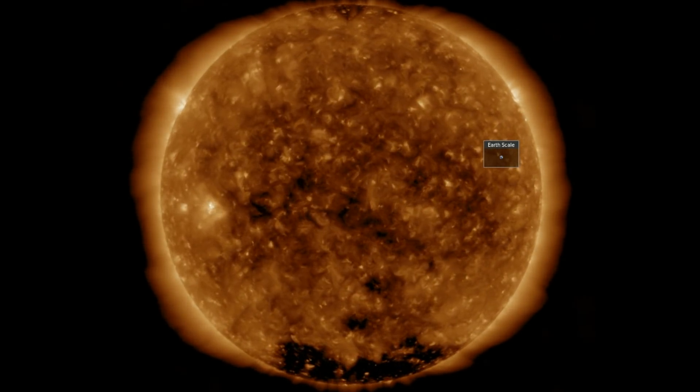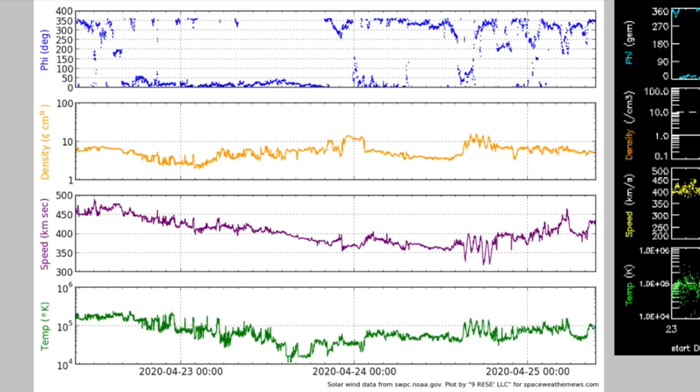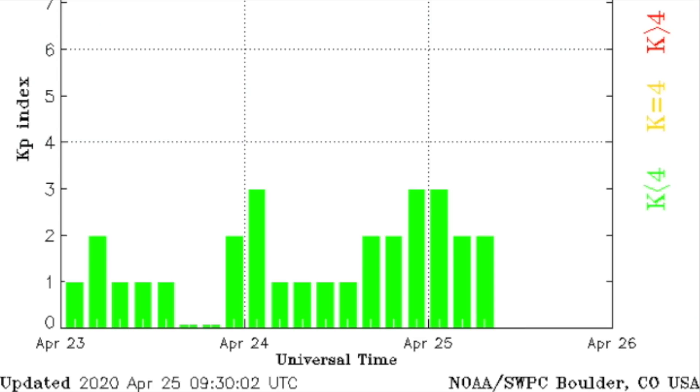The solar wind provided the only surprise, as it looks like we did hit the heliospheric current sheet or perhaps endured one of the switchbacks described by the new Parker probe studies. There were only minor fluctuations in the physical and kinetic properties of the plasma stream, but the changing magnetism was enough to put some stress on the magnetic field and keep away that cosmic ray concern I mentioned in the previous show.